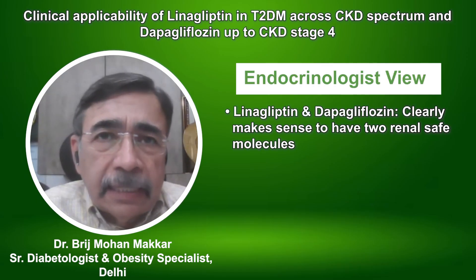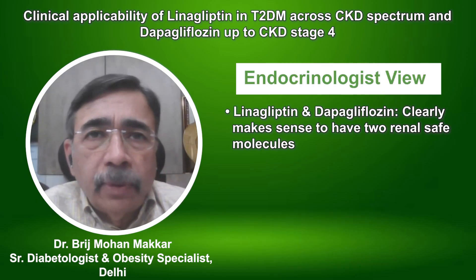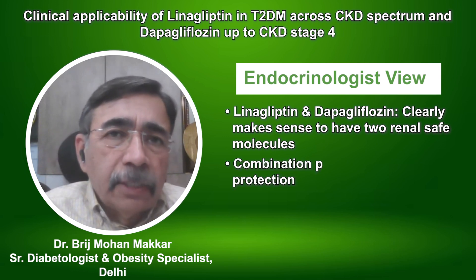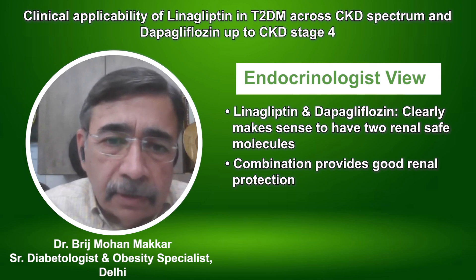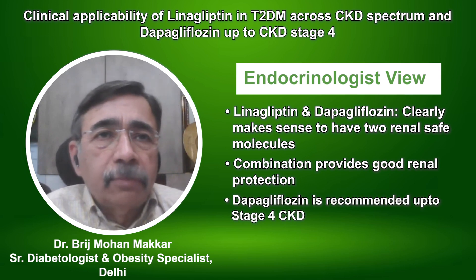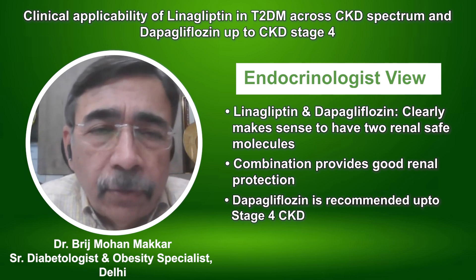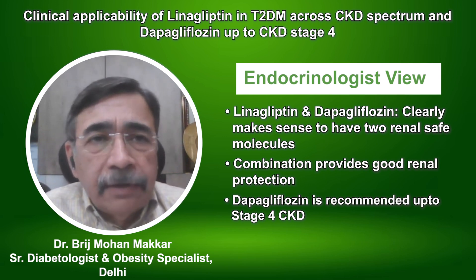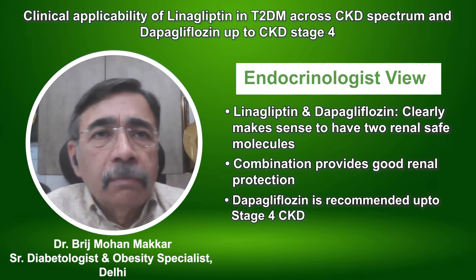It clearly makes sense that you have two molecules who are not really renally safe, but the combination provides good renal protection. DAPA is recommended up to stage 4, but if you look at the data, these two molecules are very safe when they are used in people with moderate or even advanced CKD.